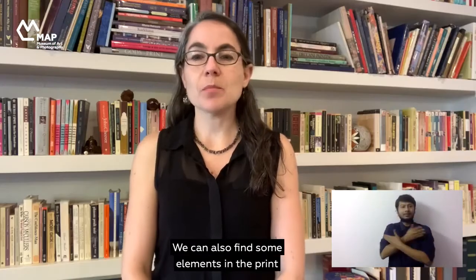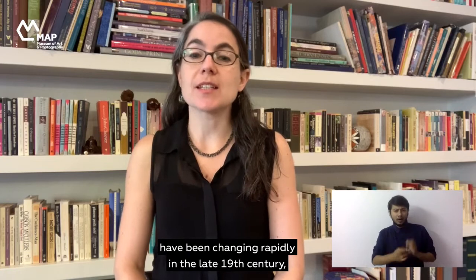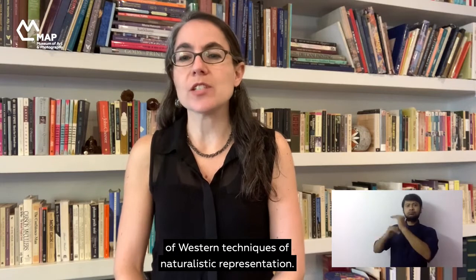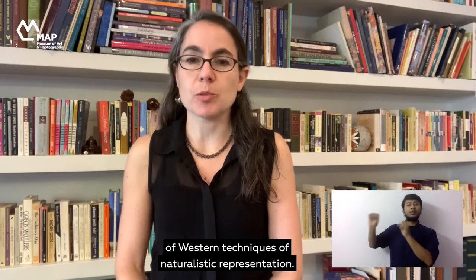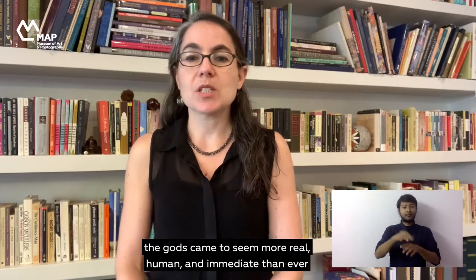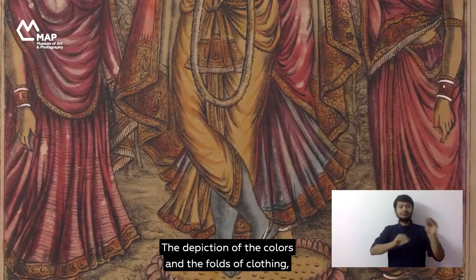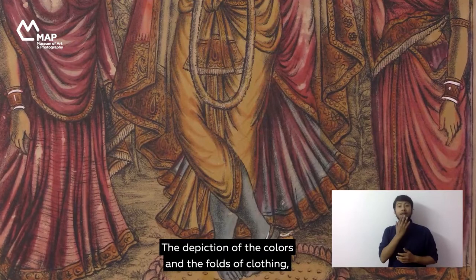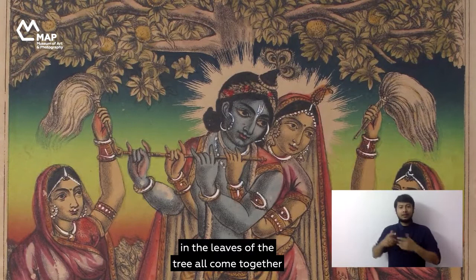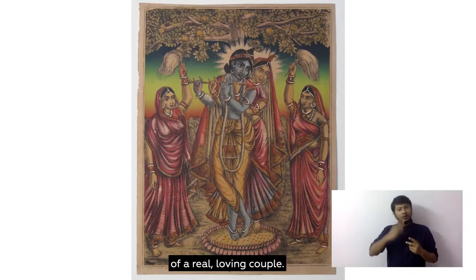We can also find some elements in the print that are strikingly new. Artistic techniques and values in India were changing rapidly in the late 19th century, and one innovation was the selective adoption of Western techniques of naturalistic representation. When applied to images of Hindu gods, the gods came to seem more real, human and immediate than ever before. The depiction of the colors and folds of clothing, the color of the women's skin, and the fine detail in the leaves of the tree all come together to make this print seem almost like a portrait of a real loving couple.